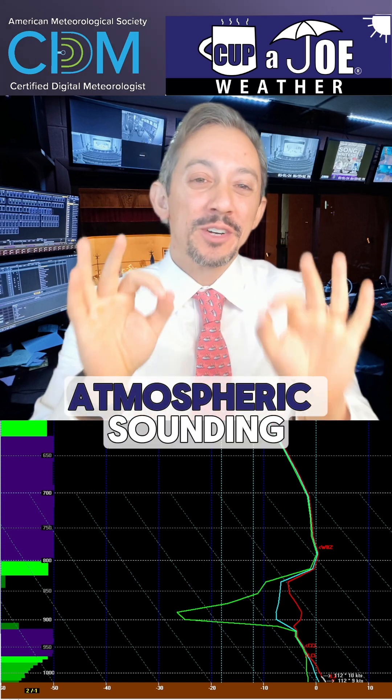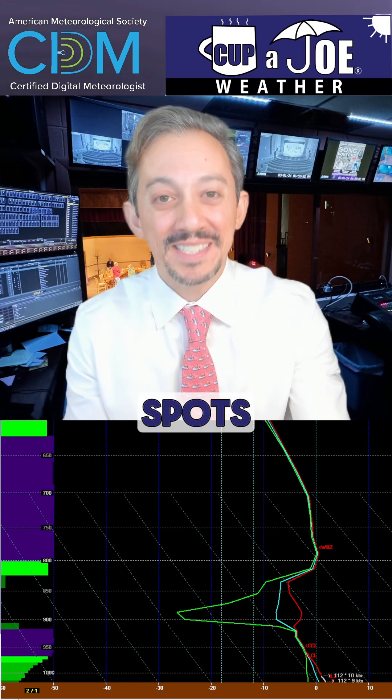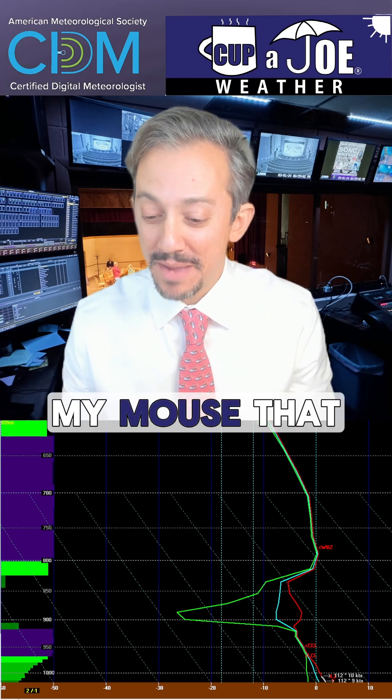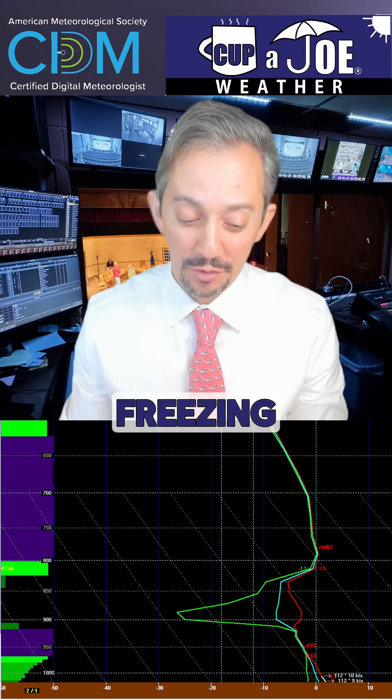Let's take a look at our atmospheric sounding. This is a slice of the atmosphere over certain spots at certain times. Where you see this line with my mouse, that is the zero line — that blue dashed line here on the right. Anything to the right is above freezing. Anything to the left is below freezing.